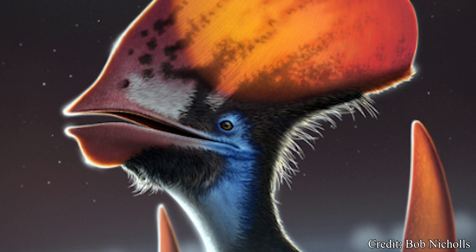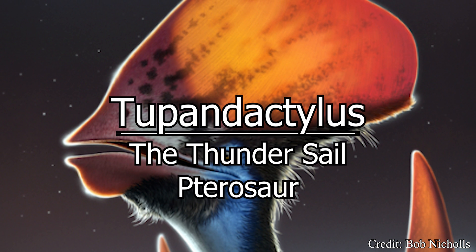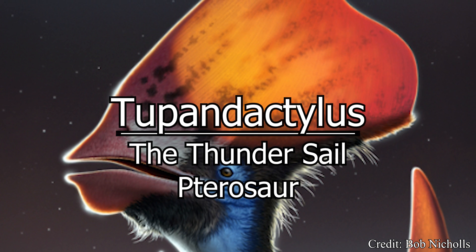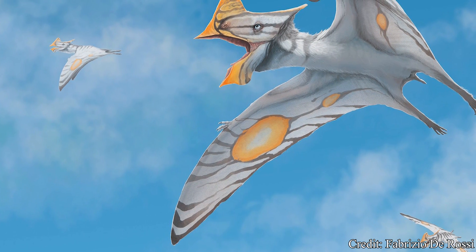Today, we'll be exploring the basics on the sail-headed pterosaur. Thank you to HCollins9941 for today's topic, the Tupandactylus. The history of Tupandactylus does not actually begin with, well, Tupandactylus.